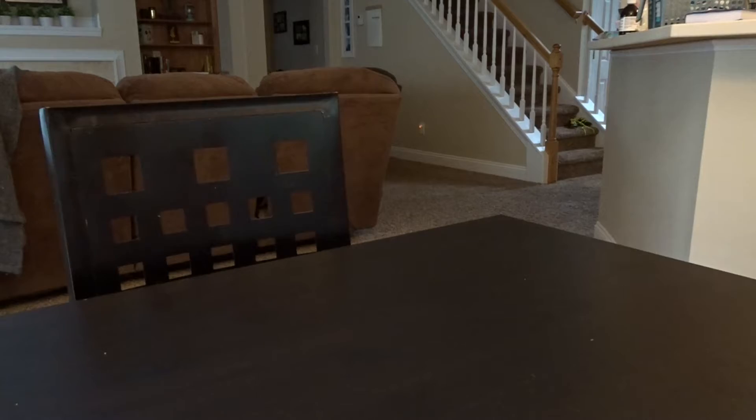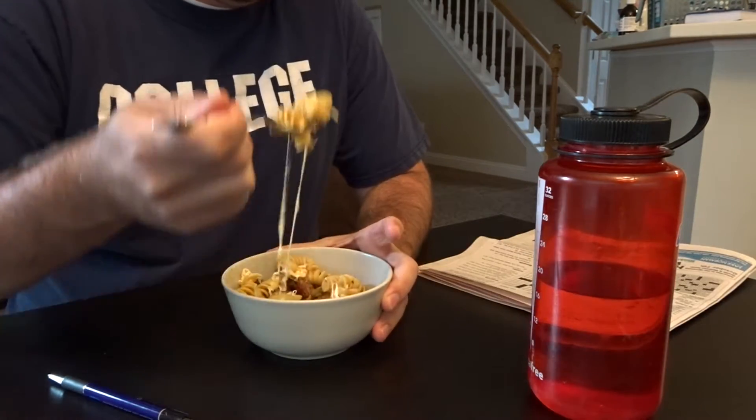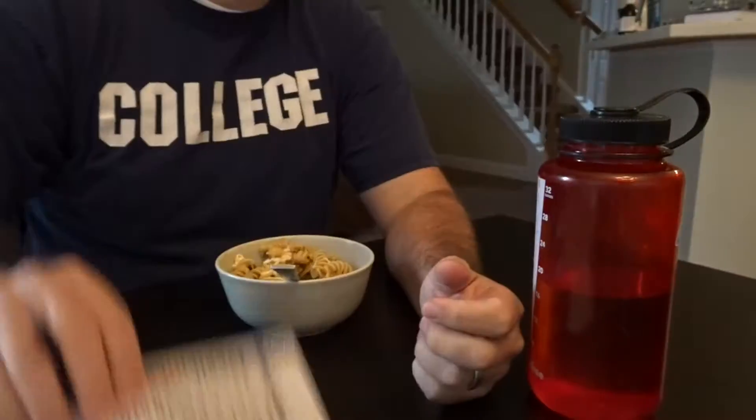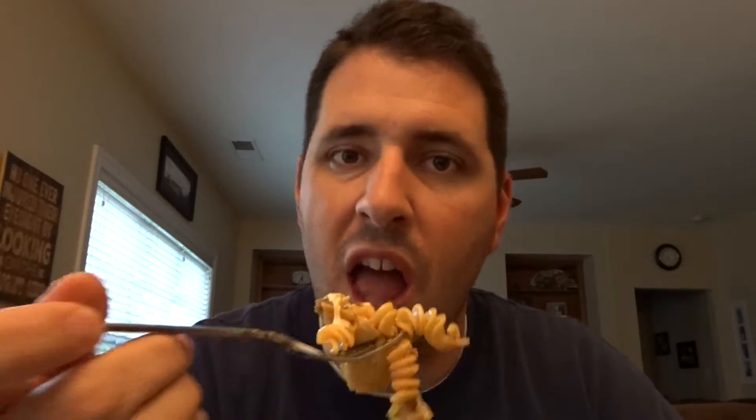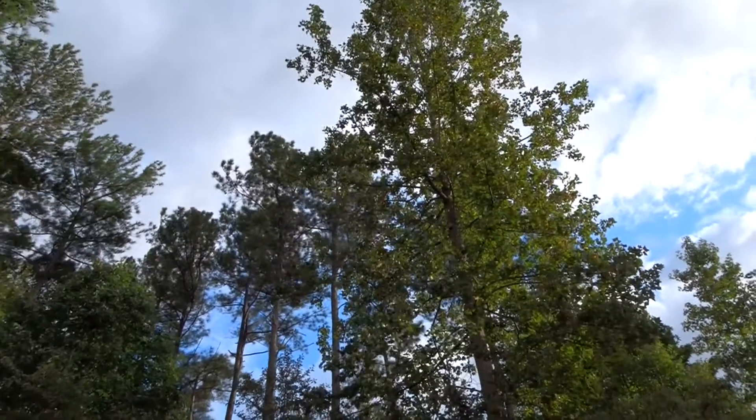I'm gonna drive home right now and then I'm gonna be at home. Delicious pasta. It's very nice out here right now — nice like pleasant, not nice like kind. In case you were wondering.